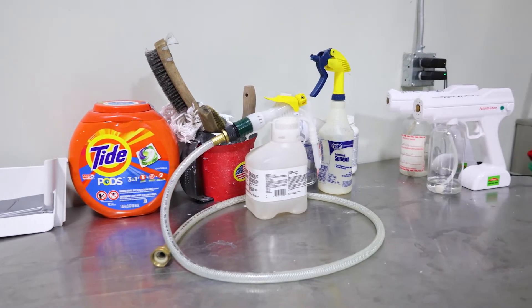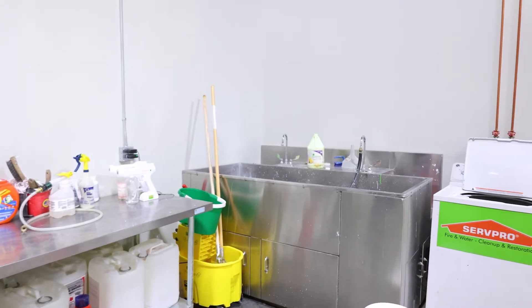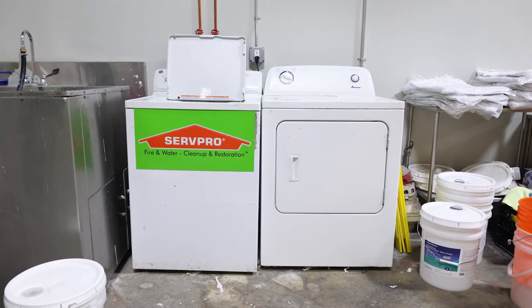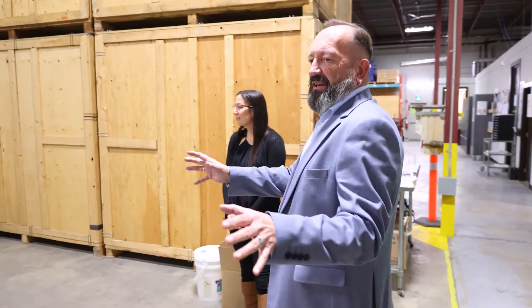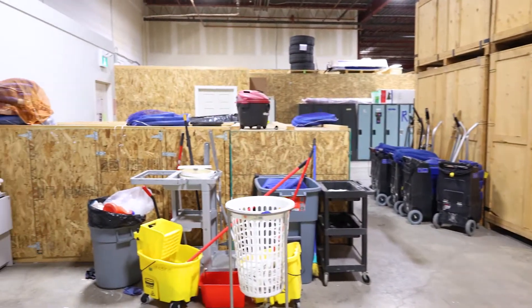When we get a fire loss, or if we have contents covered with mold, we transport them here. We set up our workstations and this is where we process the cleaning. We have sinks, tables, and a washer-dryer, and we simply stage for whatever we need at the scale required for that particular project.